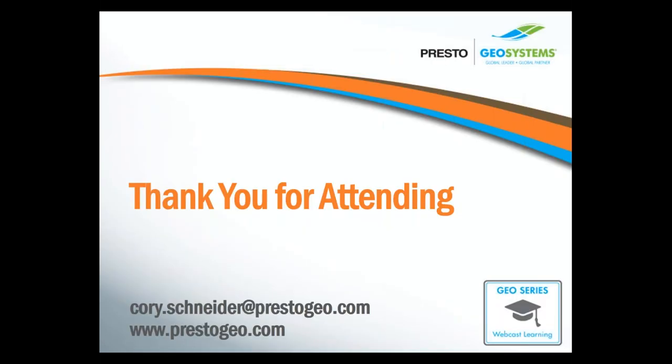A couple of quick housekeeping notes before I open things up for questions. You will be getting a follow-up email within the next couple of days with a link to this recorded webinar, which will be located on our YouTube channel — you can share that with others who may have missed the presentation. You've also earned one PDH credit for participating today, and the email will provide instructions on how to receive your certificate. If you have any questions that you think of later, feel free to shoot me an email and I can address them directly with you.